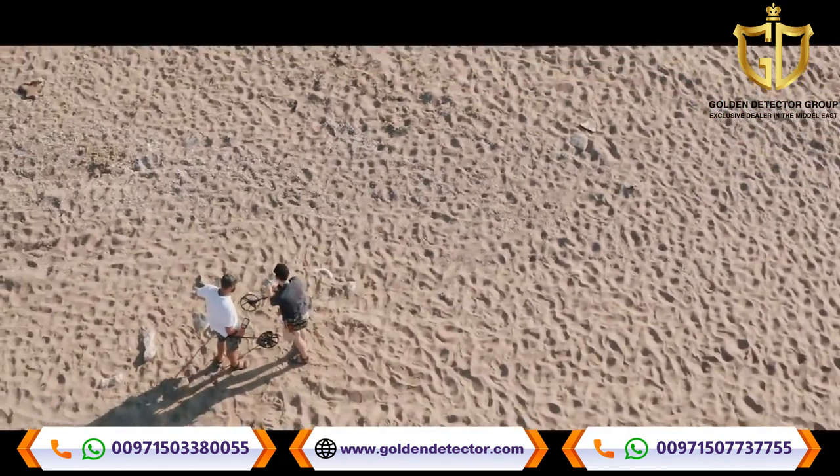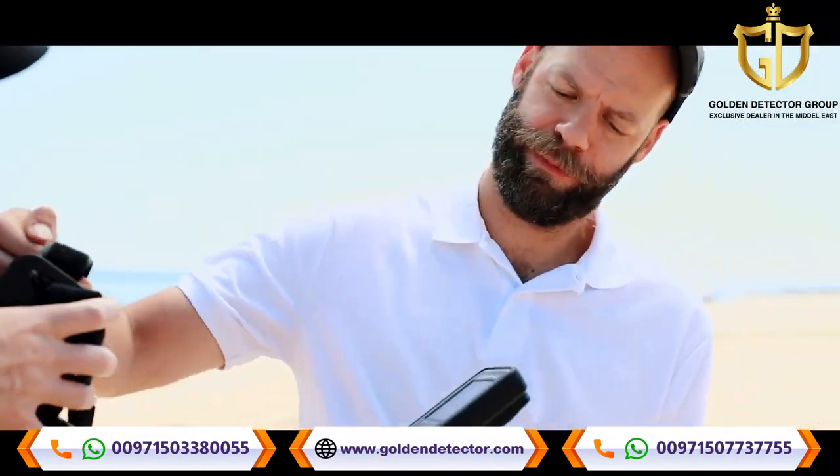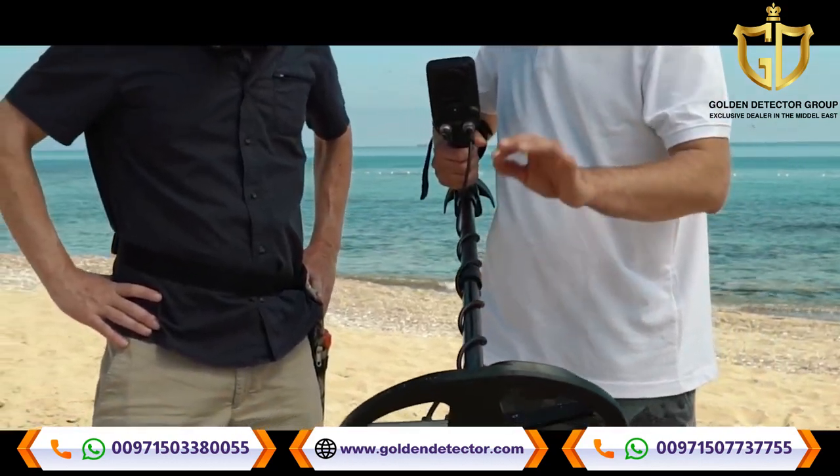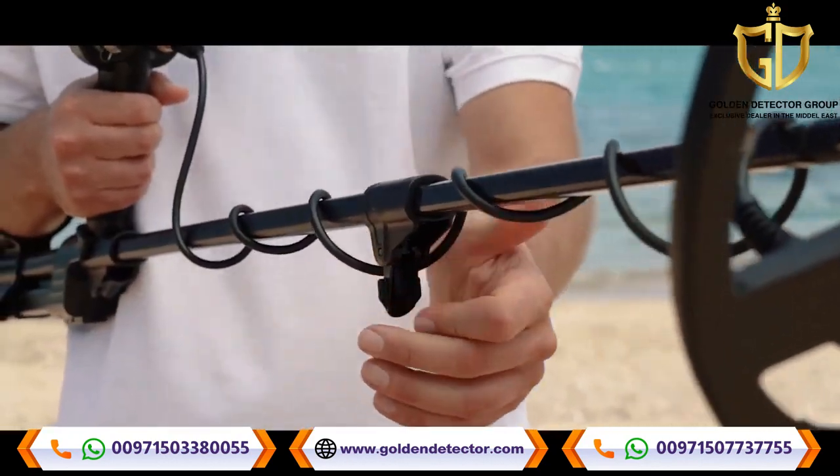Hey, can I have a look? Yeah, sure. Wow, very sturdy and light. Carbon fiber shaft. Nice. And it's compact.